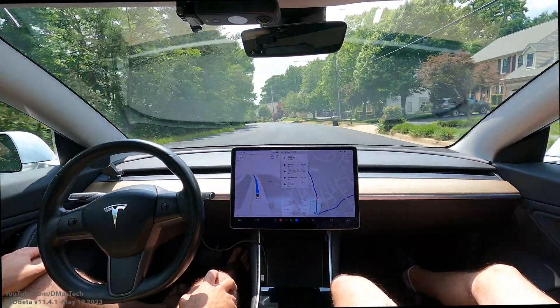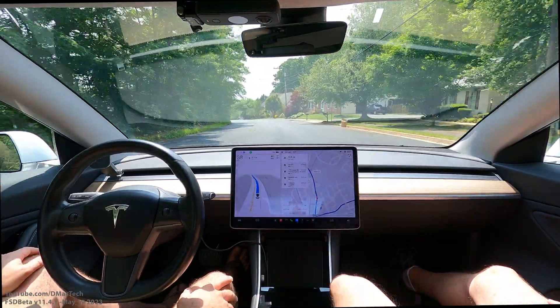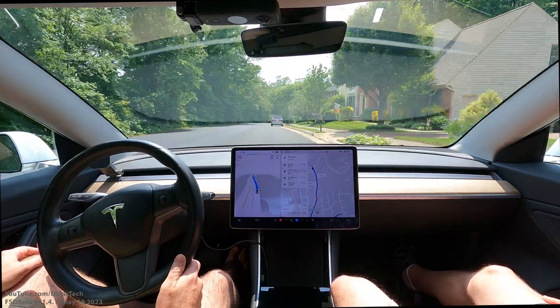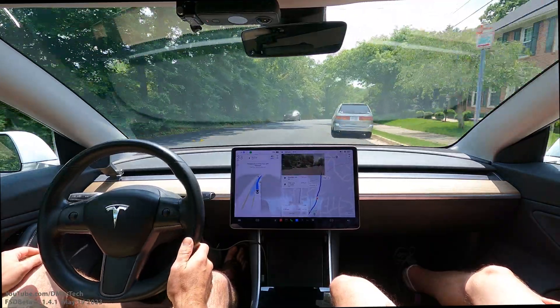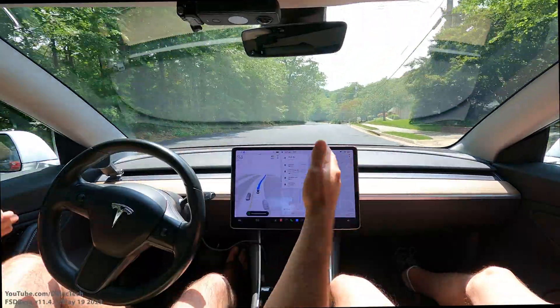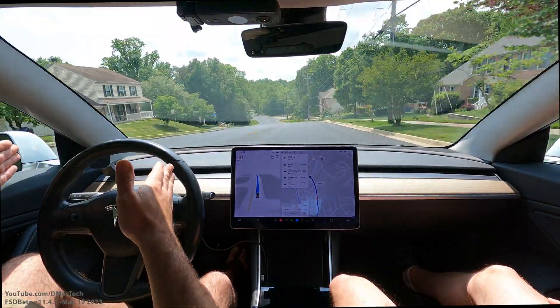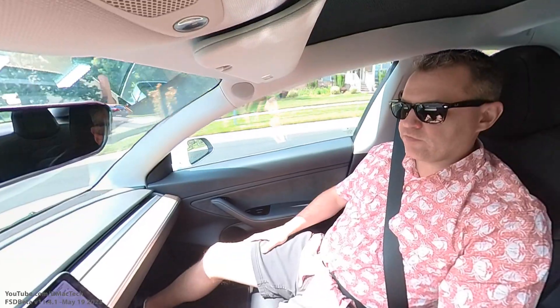Now it's not quite sure where to be — it's huge — and it sees there's a car here. I'll report that because that's not good. It basically needs to just stay to the left, and it was doing that before, kind of back and forth. It's kind of confused right now.